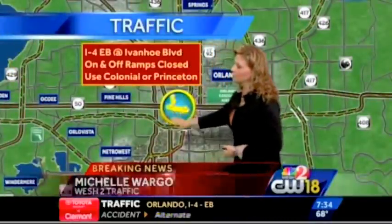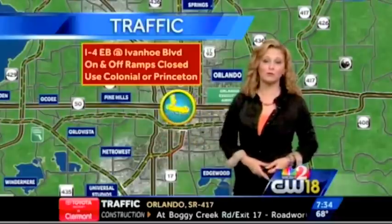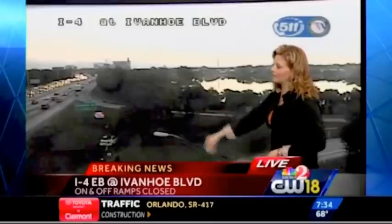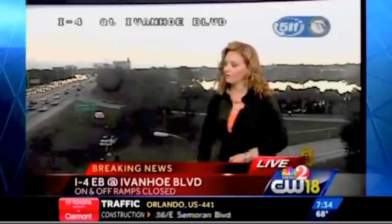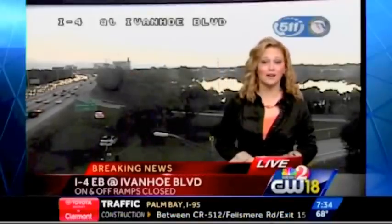We're dealing with breaking news along I-4 eastbound. Right now at Ivanhoe Boulevard, the on-ramp and off-ramp are both closed. You'll want to use Colonial Drive or Princeton Street as your ramps onto I-4 eastbound or off of I-4 eastbound. This is I-4 at Ivanhoe — this is the exit ramp from I-4 eastbound onto Ivanhoe, and this is the ramp from Ivanhoe onto I-4 eastbound.